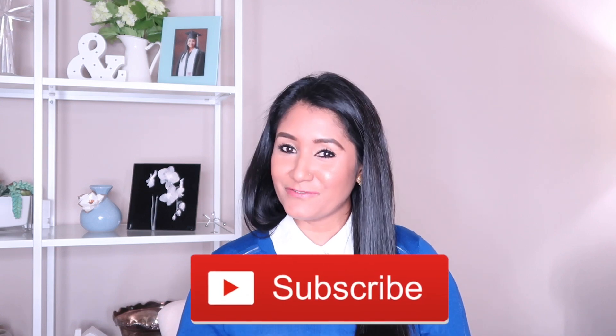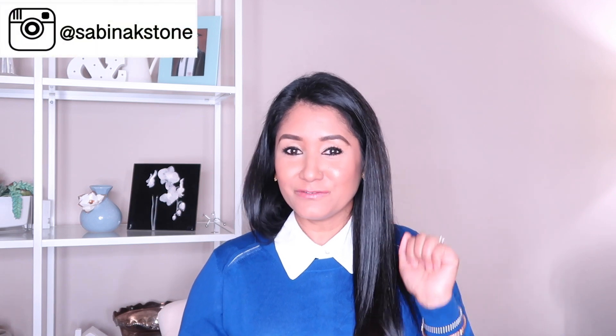Before getting into the video, I want you to subscribe to my channel and be a part of my family. I really appreciate all your love and support. If you haven't already, hit that subscribe button right now — I'll give you a few seconds. Did you subscribe? Okay, thank you for subscribing. Let's get into the video!